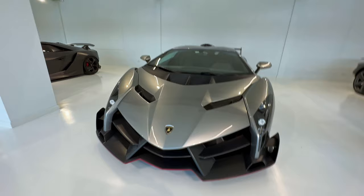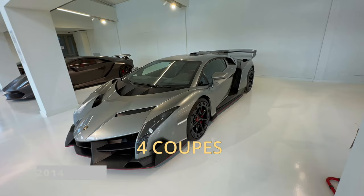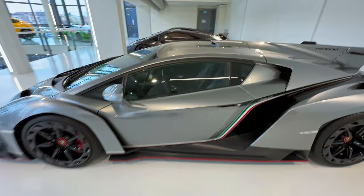Here we have this incredible Lamborghini Veneno, produced in 2014 — there are four coupes and nine roadsters, which is even more limited than the previous. And this is the Sesto Elemento.